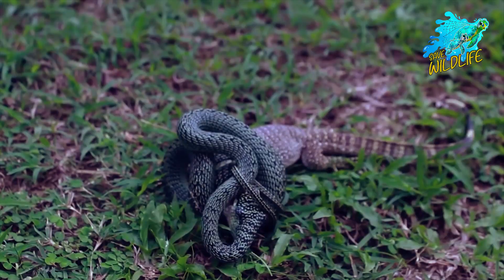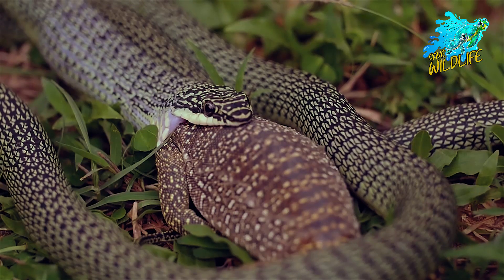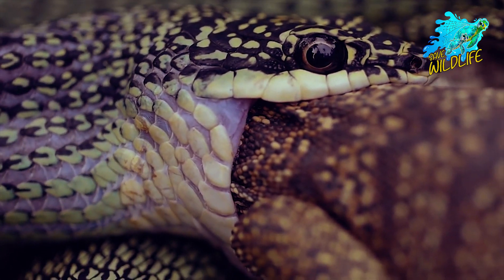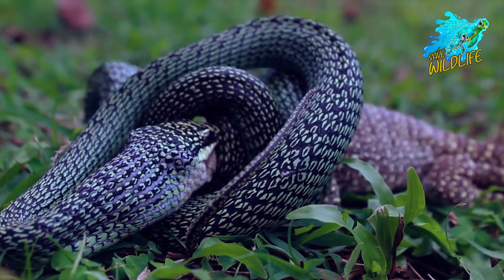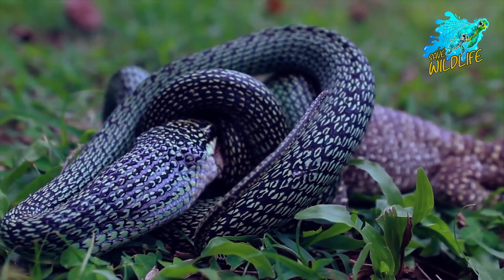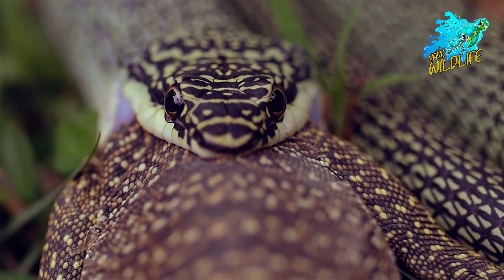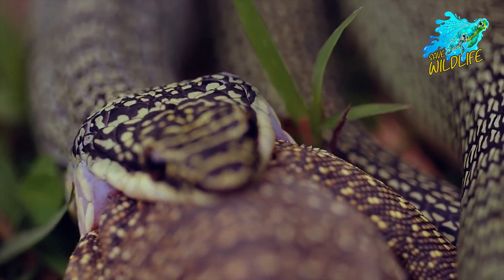In order to make room for development and get rid of parasites, snakes ecdysis, or lose their skin, about once a month. They crawl out of their skin head first, discarding it inside out after rubbing against a tree limb or other object.